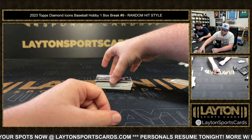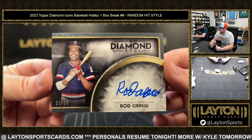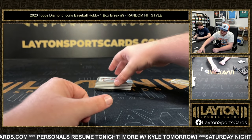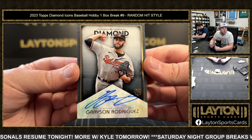We've got a nice one here as well — it's going to be a Rod Carew, number 21 of 25, the icon signatures. Next up will be a Grayson Rodriguez, 23 of 25 on the rookie auto.